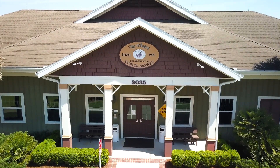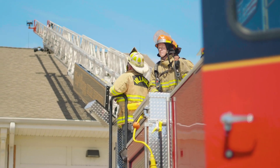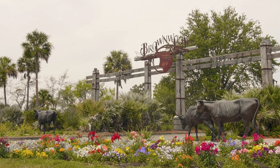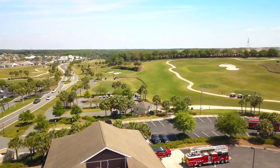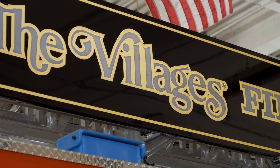My name is Edmund Cain. I'm the Fire Chief for the Villages Department of Public Safety. We are an adult retirement community, probably one of the largest in the country, if not the world. We have a population of over 130,000 residents, and our population just explodes each year — more people are moving here basically on a daily basis.